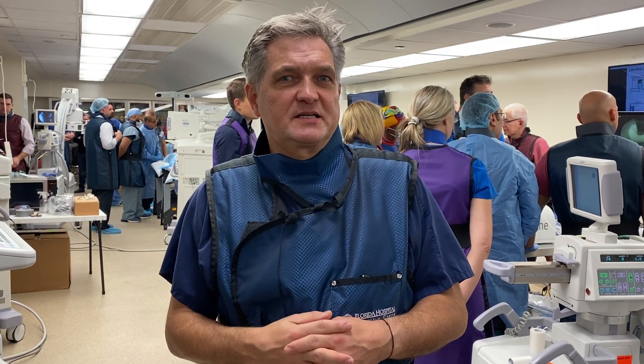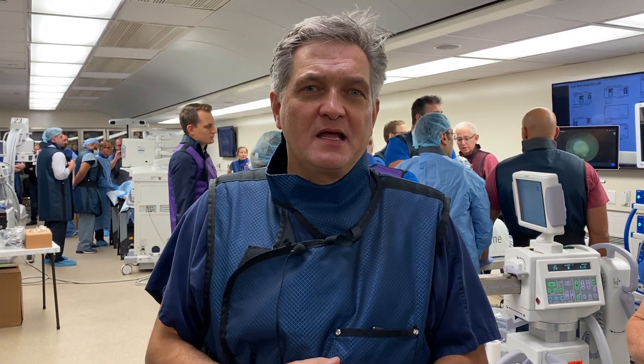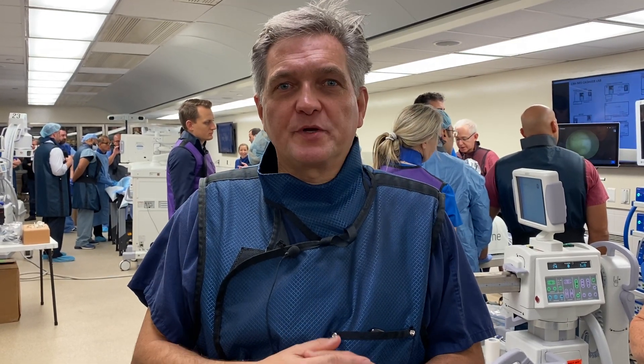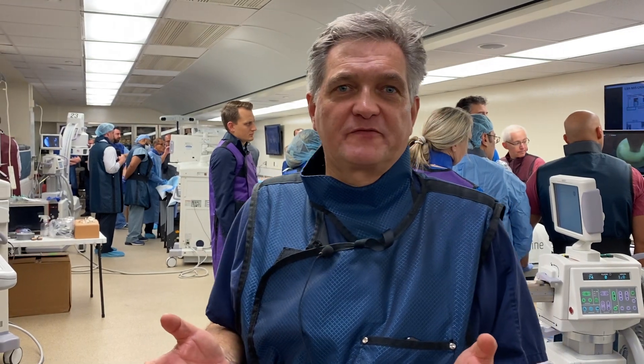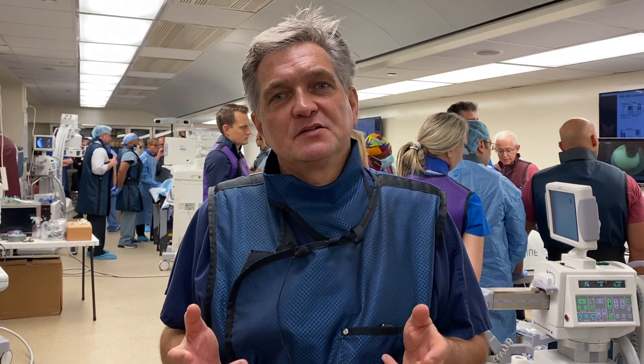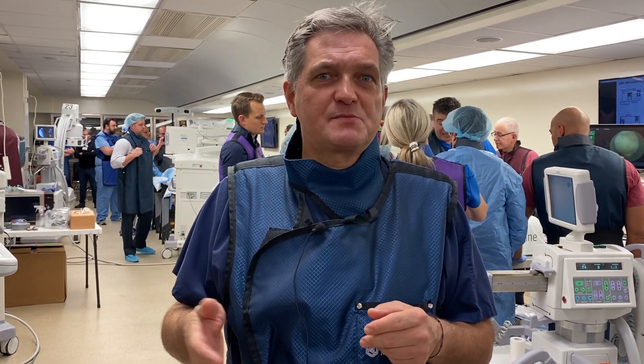We are here in the cadaver portion of the lab at Weill Cornell. We have a big anatomy lab where we do our course every year. This is really so important for the success of our educational endeavors to actually go to the lab and practice the procedures as many times as you can.